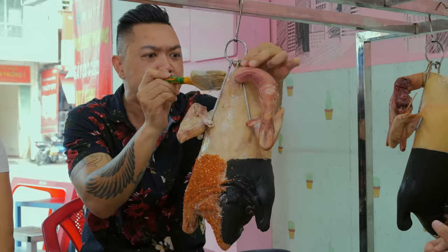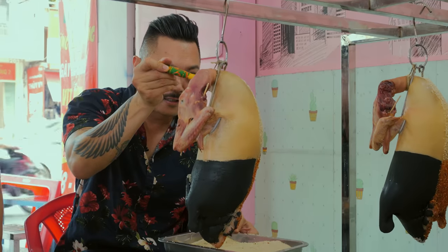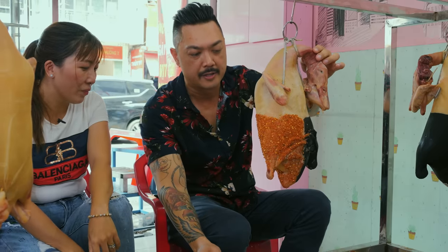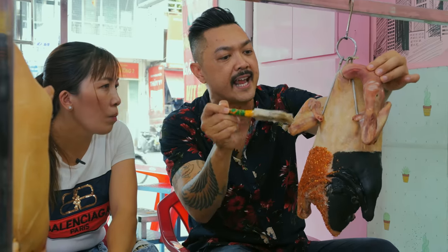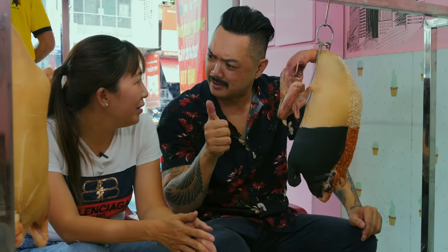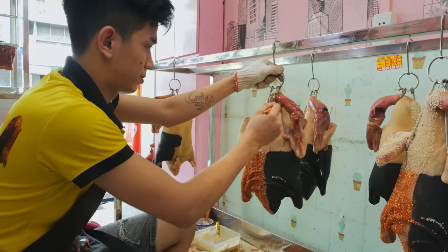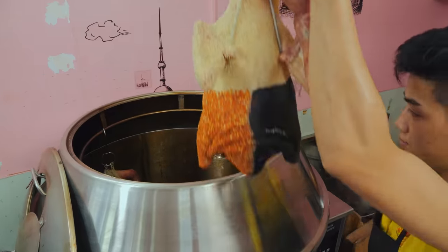I've never seen anything like this. Next, some white sesame seeds are applied. She sells 40 to 60 ducks a day. Calvin finishes up his section, and she takes over to complete the duck. The last layer of flavor is applied just before roasting — a gooey coat of honey spread all over the duck.